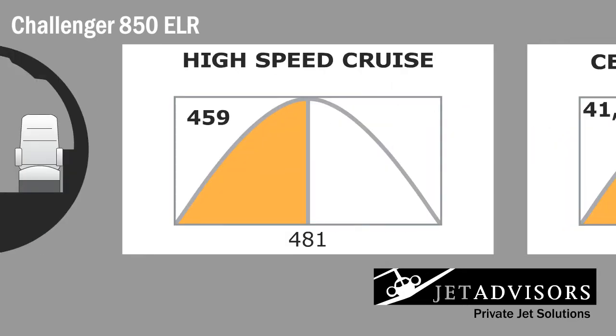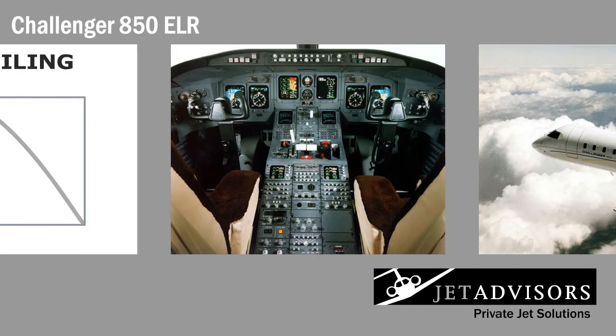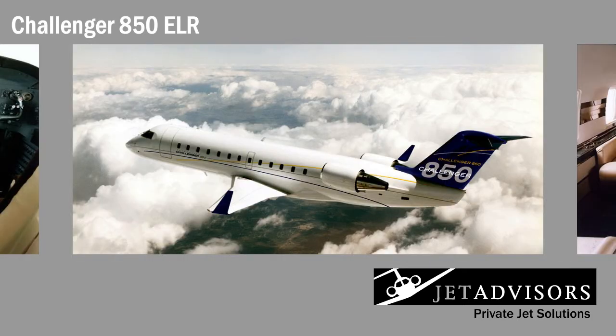For a larger aircraft, the Challenger 850 ELR still compares with smaller, faster business jets in regards to performance. The 850 can travel at 459 knots and reach a certified flight ceiling of 41,000 feet. The 850 ELR's all-glass cockpit is equipped with the Collins ProLine 4 digital avionics package. The 850 ELR has undergone many design modifications from the former airliner, making the aircraft more reliable and performance-driven. These include steel brakes in place of carbon, a computer-controlled fly-by-wire system, and single-point and overfueling.